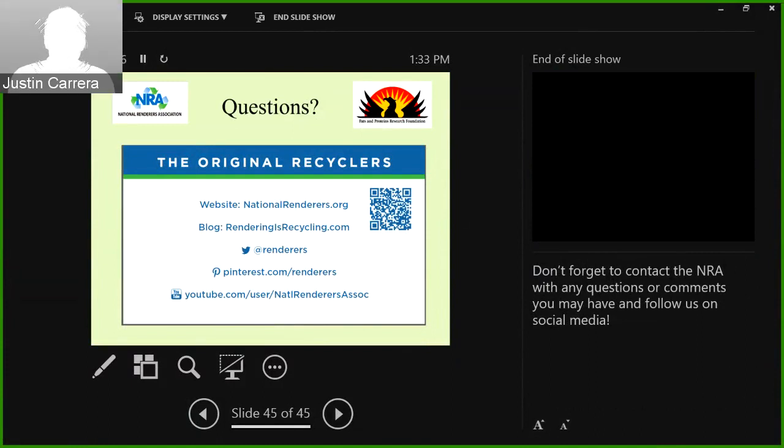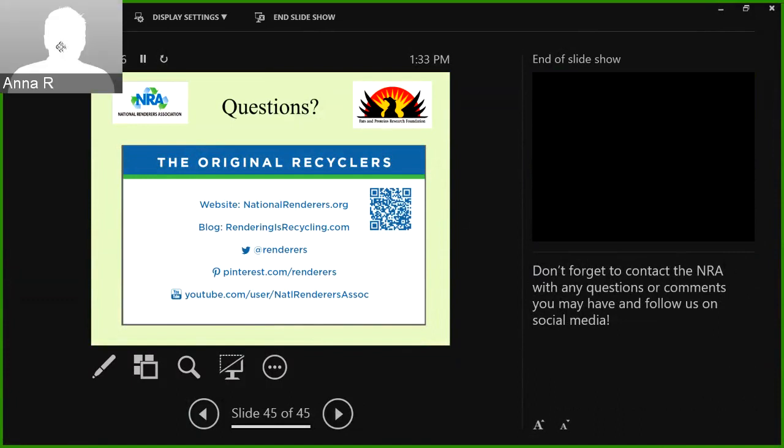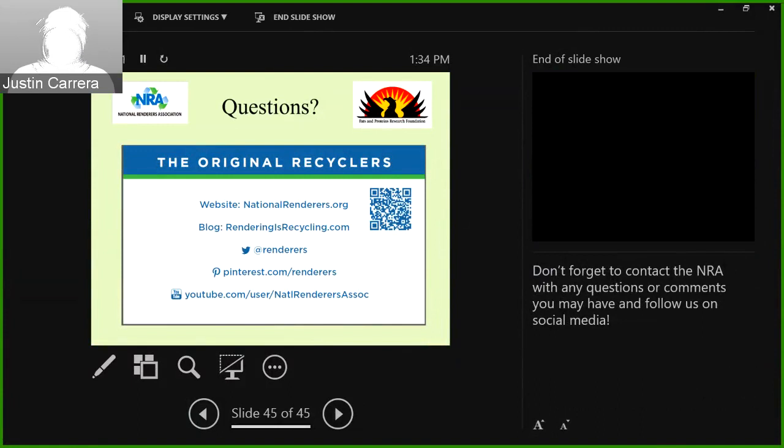Any other questions for Dr. Meisinger? Feel free to send me an email if you don't want to ask publicly or if a question comes to mind after we hang up. Is your email available somewhere? It's jmeisinger@nationalrenderers.com and info@nationalrenderers.com also gets to me. Hearing no further questions, we'll go ahead and conclude the call. Thank you again, Dr. Meisinger, for presenting on rendering. We greatly appreciate your time. Have a pleasant day, everyone.